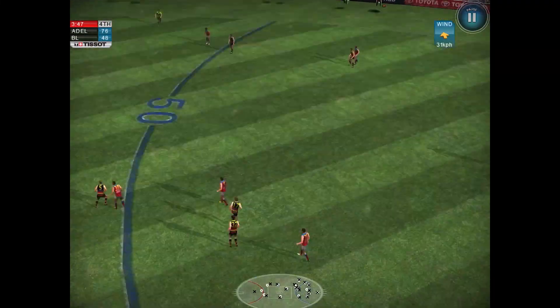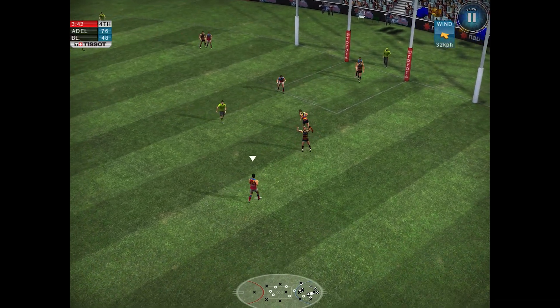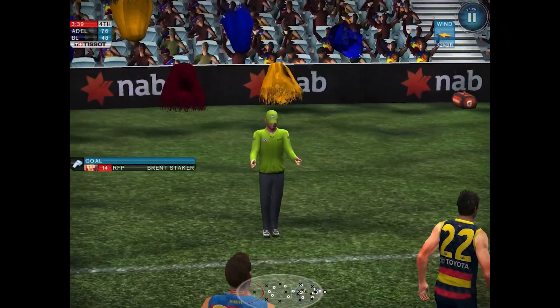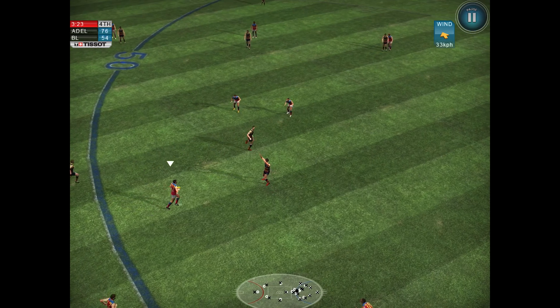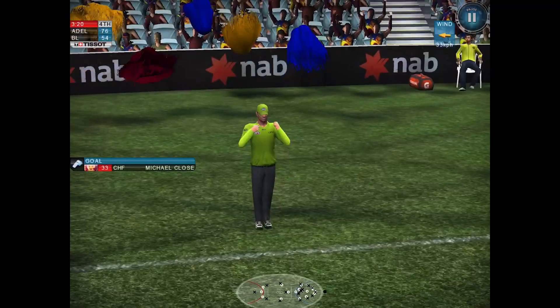Chance now for the Lions — they need a goal desperately. Kick inside the forward 50 — and that was amazing by number 14, who worked his way to the back of the contest fantastically and gets a much-needed goal. And that's a 50-metre penalty — we've seen so many of those. But the Lions get another goal nevertheless.